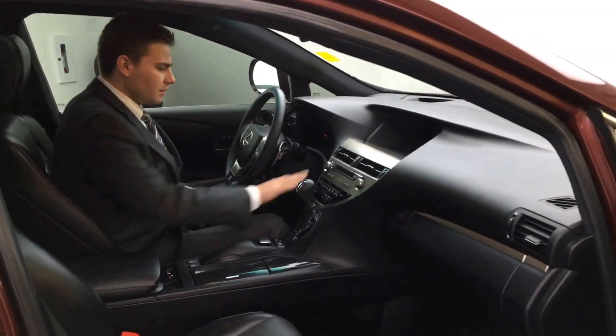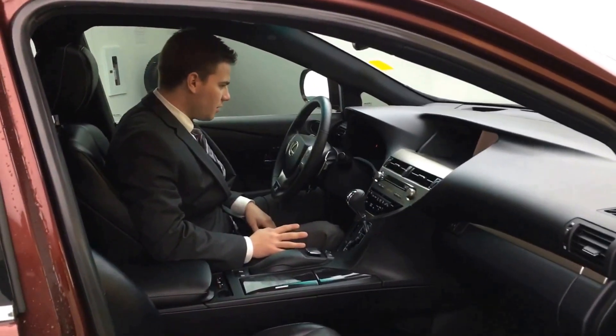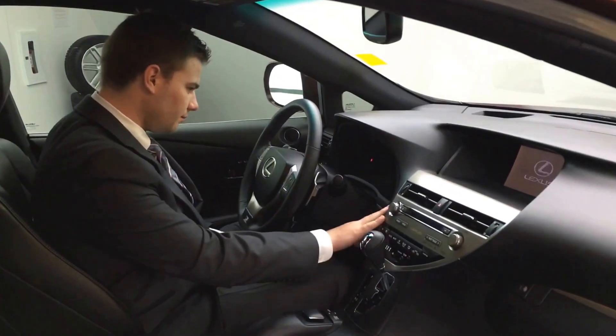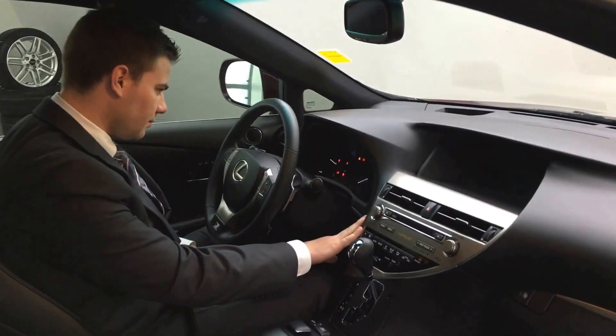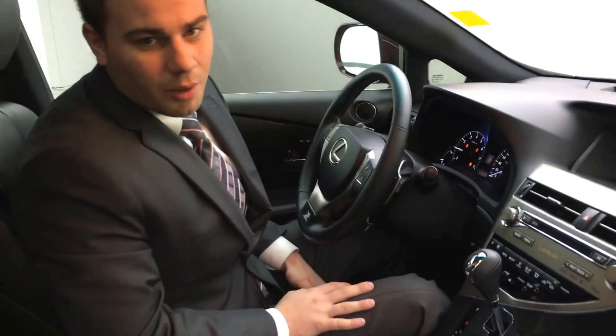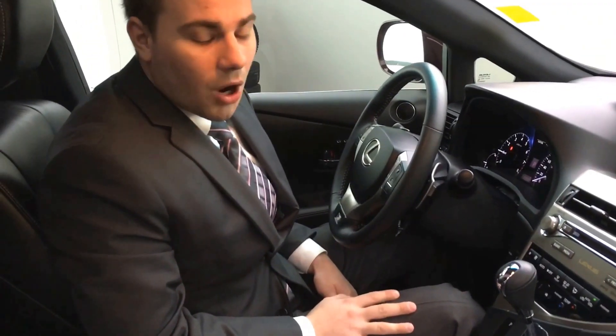Hopefully this gives you a little bit of an idea. I did want to give you the exact kilometers — that is 67,222 kilometers total on this unit right now. I hope to hear from you by the end of the day, and I will talk to you soon. Thank you.